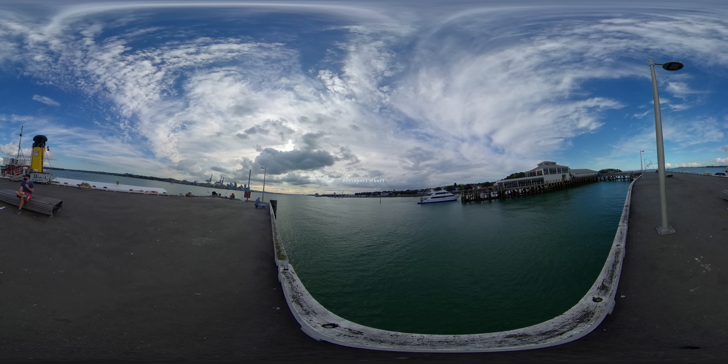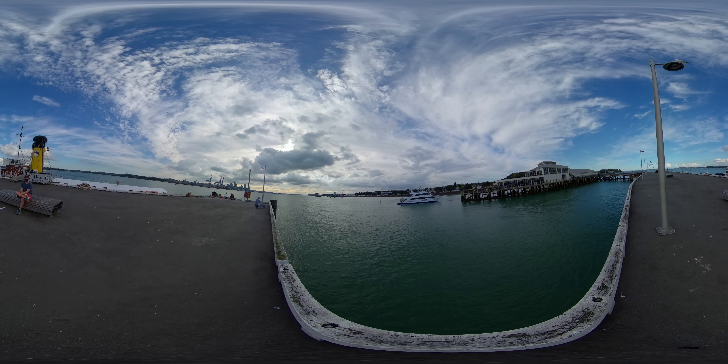Kia ora and welcome to Devonport. Your tour starts here at the Devonport Wharf, just a 12-minute ferry ride from Auckland's busy CBD. Devonport Wharf serves as one of only two major access points of this charming seaside town.